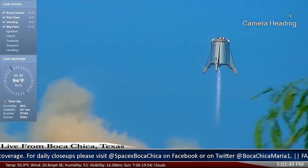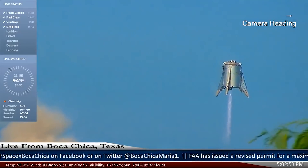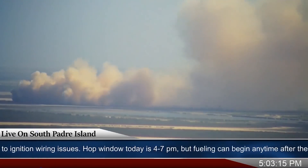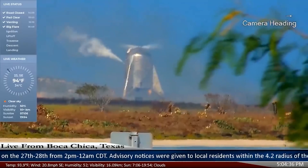Back in the mid summer we had the hopper take off — we had a little 60-foot launch and then we had a 150-meter launch, and SpaceX really opened up the world's eyes when they shot the first water tower in the air. It was definitely a sight to behold.